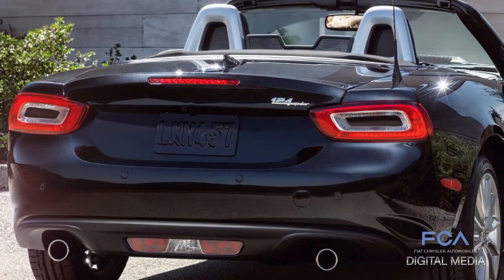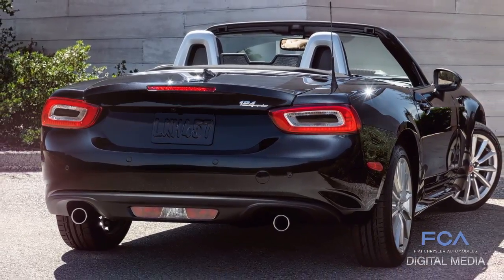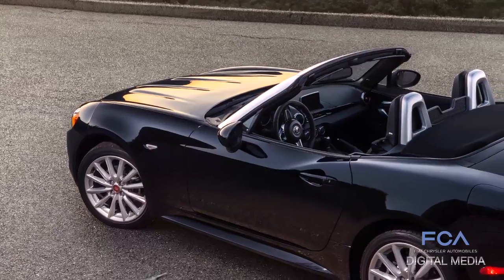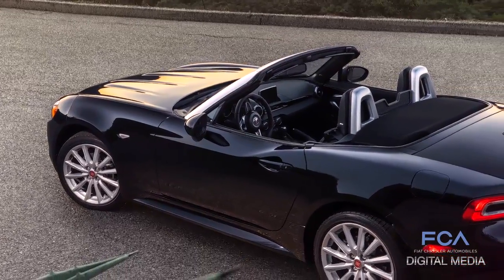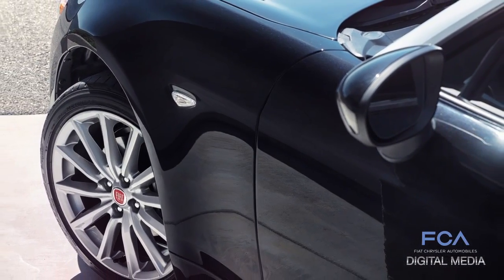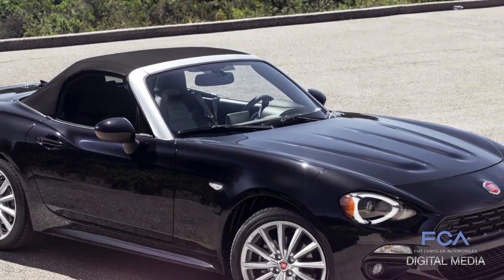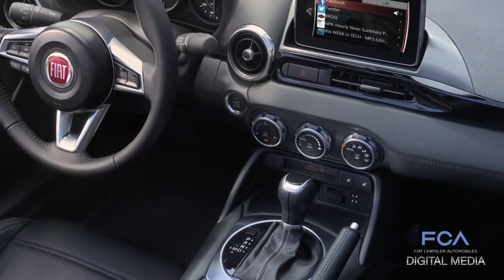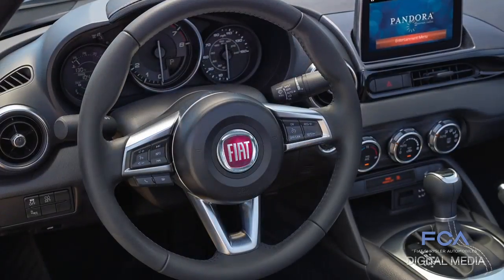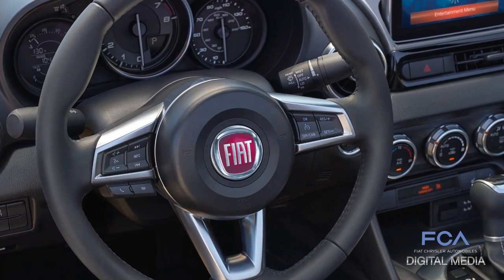We worked on the exhaust line and the muffler to obtain what we call the sporty sound of all the sporty Italian cars. That is what we call the rombo — the low frequency tone of the exhaust that is a characteristic of the car. We do not want to use the word noise, because it's really a sound that gives a completely different feeling. This is a sound that is transmitted to the driver about what the engine is doing.